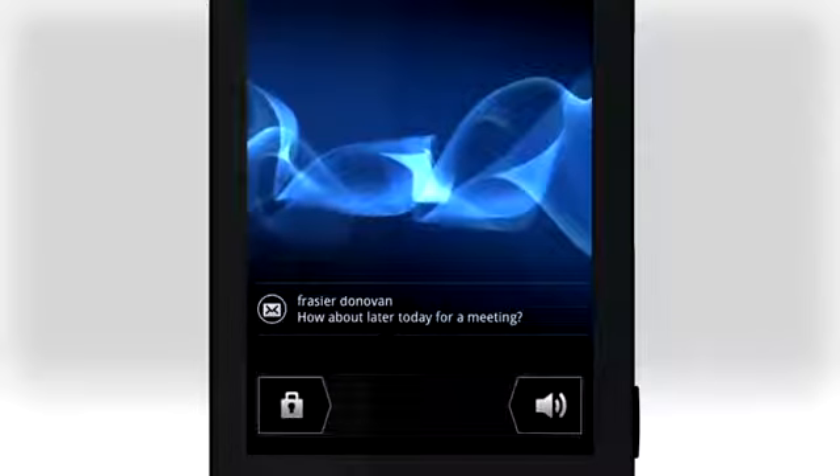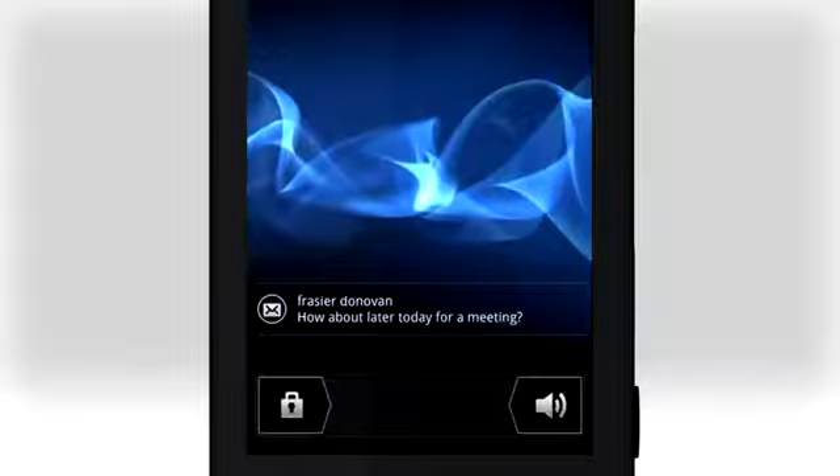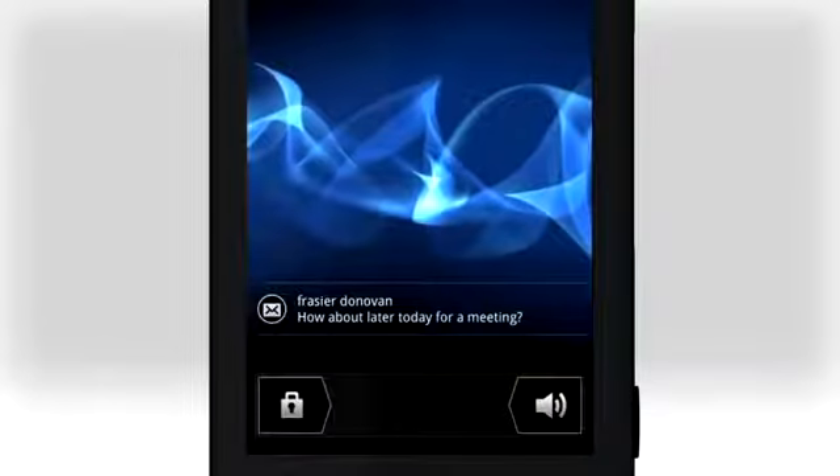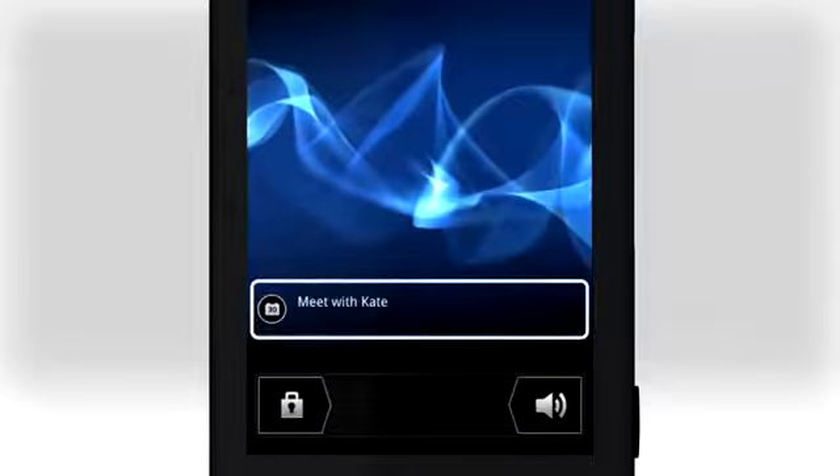You can see the first part of messages, so you can decide right away if you need to act on them. Tap on a message to start the email or messages application and reply, or tap on a calendar event to open the calendar.